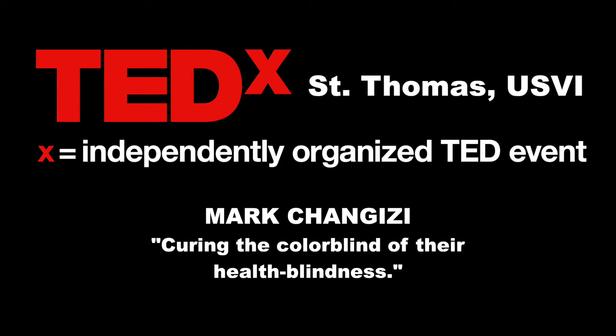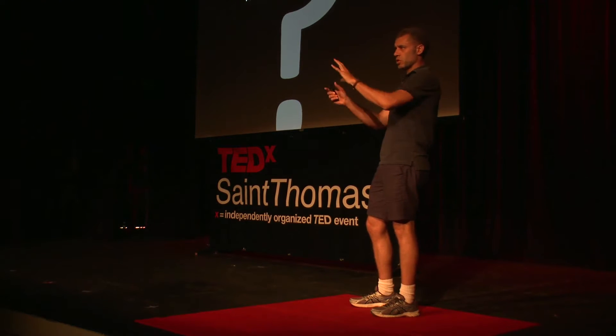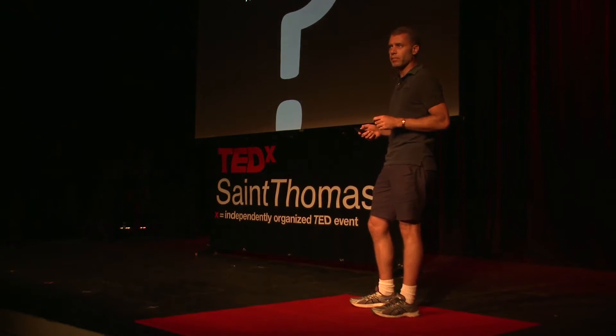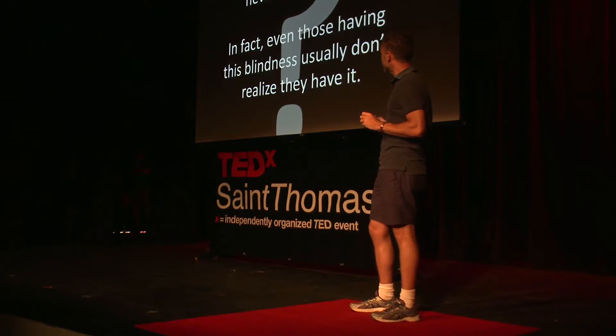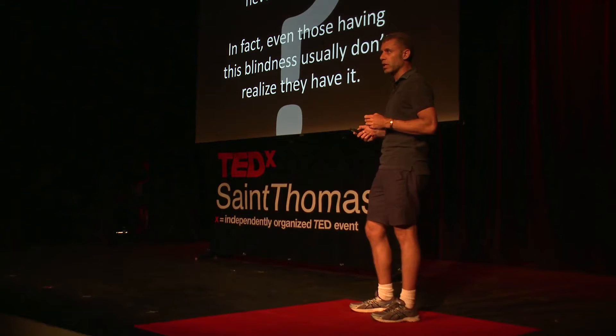There's a blindness that you've never heard about. These folks can see just like you in almost every respect — the world looks just the same, shapes look just the same — but they're missing one crucial thing that we all take for granted. We don't even realize that they're blind like this, and even those having this kind of blindness usually don't realize they have it. They're blind to their blindness.